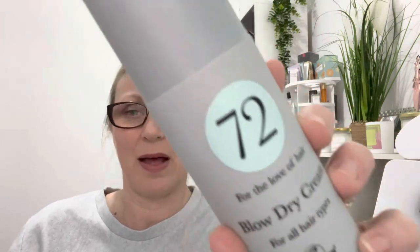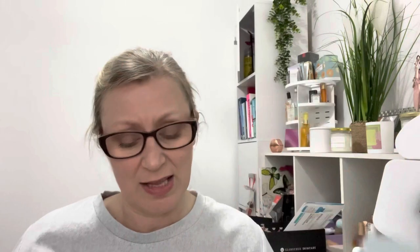Next we've got something big — it's a hair product, and we've actually had something from this brand before that I used recently and really liked. This one is For The Love Of Hair Blow Dry Cream for all hair types from 72 Hair. This is the 72 Hair Blow Dry Cream — reduce blow drying time, eliminate frizz, and protect from heat damage. Formulated with an exclusive thermal shield and UV filter to protect from heat styling whilst restoring moisture and adding elasticity. Suitable for all hair types, it is vegan and the RRP is £14.99.